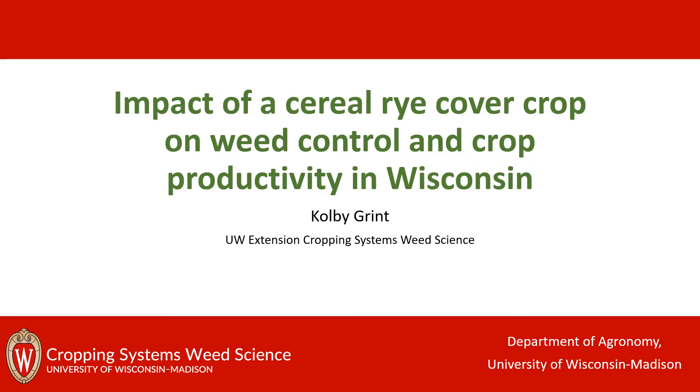Hi folks, hope you're having a great day. I'm Colby Grant and I'm a master's student in Dr. Rodrigo Worley's UW Extension Cropping Systems Weed Science program and I'm going to be talking to you today about some of my graduate research on the impact of a cereal rye cover crop on weed control and crop productivity in Wisconsin.